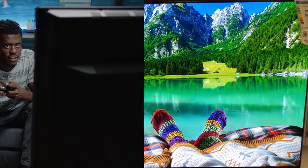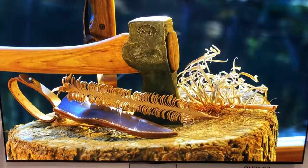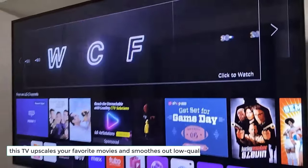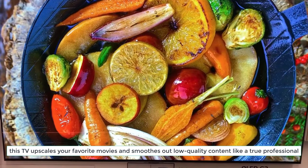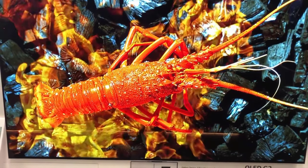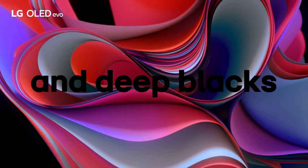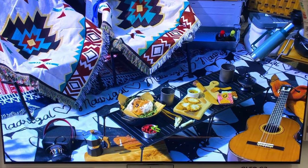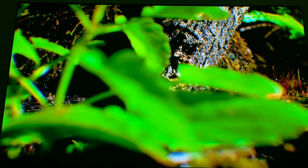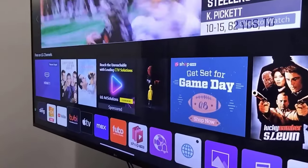Movie lovers, rejoice! The LG G3 transforms your living room into a true home theatre. With LG's exceptional processing technology, this TV upscales your favourite movies and smooths out low-quality content like a true professional. Immerse yourself in a cinematic wonderland with Dolby Vision HDR, enjoying every frame exactly as the director intended. With support for advanced audio codecs like DTS:X, pairing the LG G3 with an AV receiver or soundbar ensures an immersive audio experience that will elevate your entertainment to new heights.